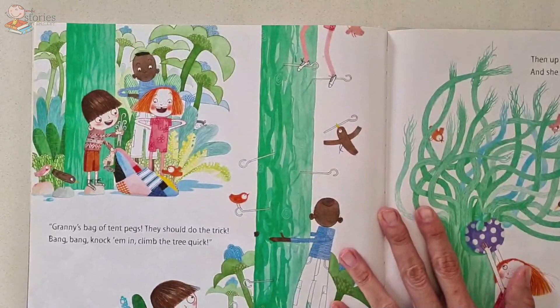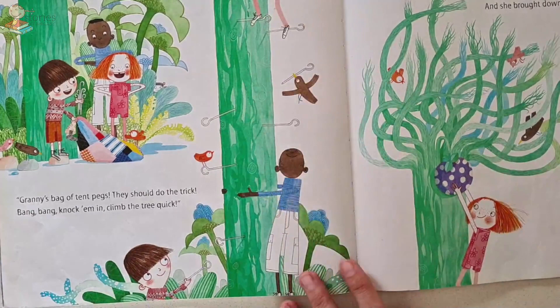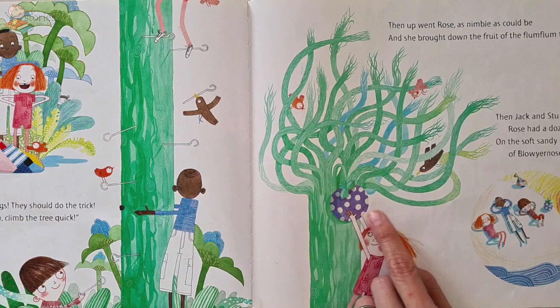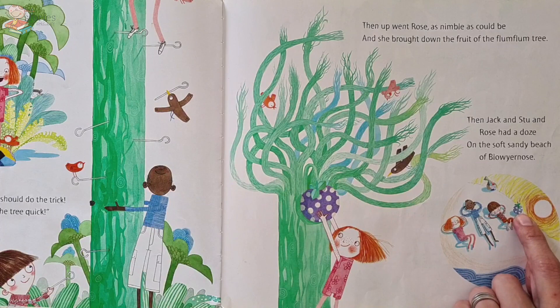Granny's bag of tent pegs — they should do the trick! Bang, bang, knock them in, climb up the tree quick! And then up went Rose, as nimble as can be, and she brought down the fruit of the flum-flum tree. And then Jack and Stu and Rose had a doze on the soft, sandy beach of Blow Your Nose. They've got the flum-flum fruit that's going to help Granny, and it's been a long journey so they're having a nap — a nice, easy afternoon nap.